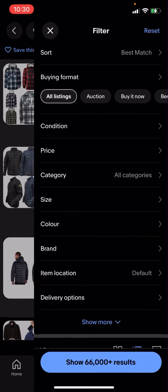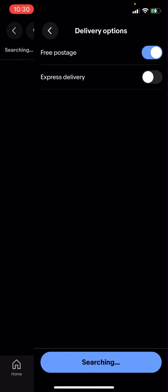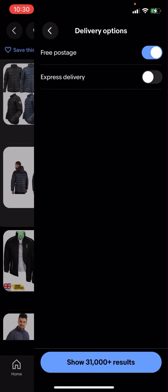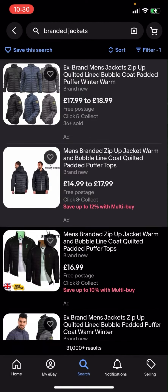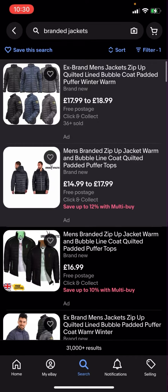In the top right-hand corner you have all these different options. You'll then have to click on delivery options, click on free postage, then click search. It will show 31,000 plus results.